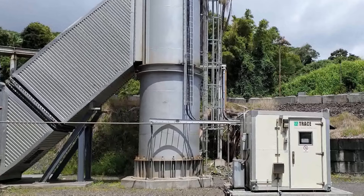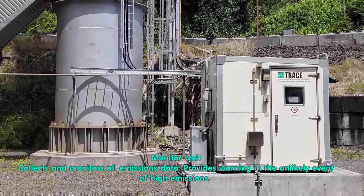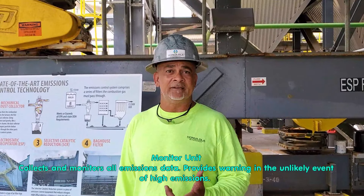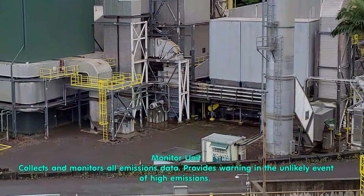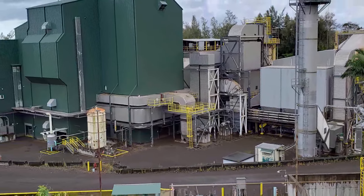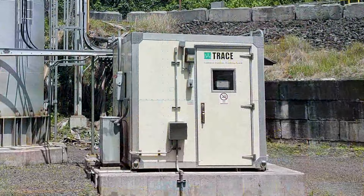What if the emission is too high — what happens? We have a CEMS unit located at our stack which collects data 24/7, kind of like a black box on a plane. We can't touch it or modify it, but it will send an alarm signal. If we get that alarm, we have a very short window — about six minutes — to either fix the problem or take the plant offline for correction.